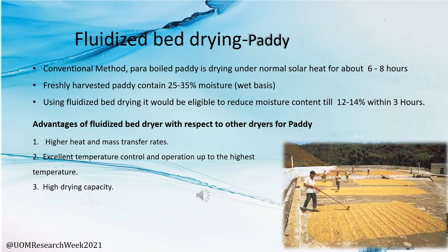Now I will discuss fluidized bed dryers and how selected agricultural products behave in the fluidized bed dryer system. For paddy, one key agricultural product, the conventional method involves parboiled paddy dried under solar heat for nearly six to eight hours. We found that using a fluidized bed dryer system it is possible to reduce drying time to around three hours at an optimum temperature. Benefits include higher heat and mass transfer rates, excellent temperature control, and higher drying capacity.